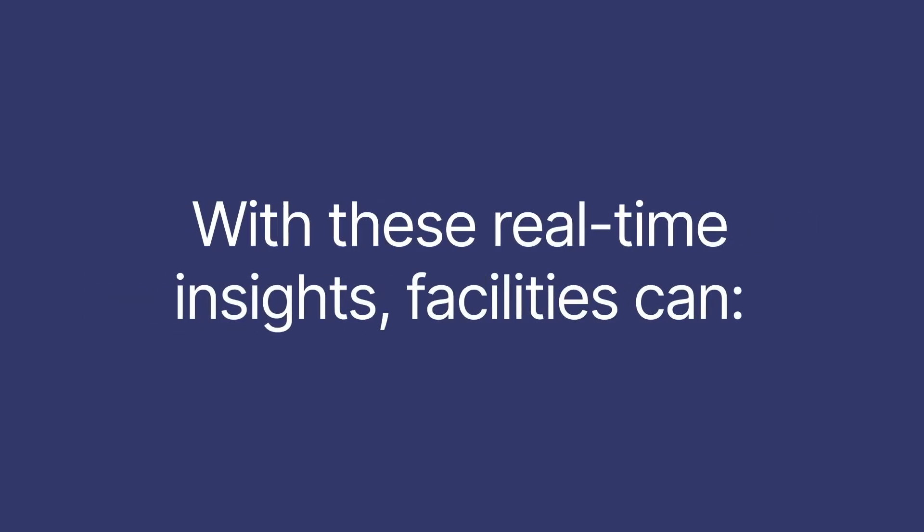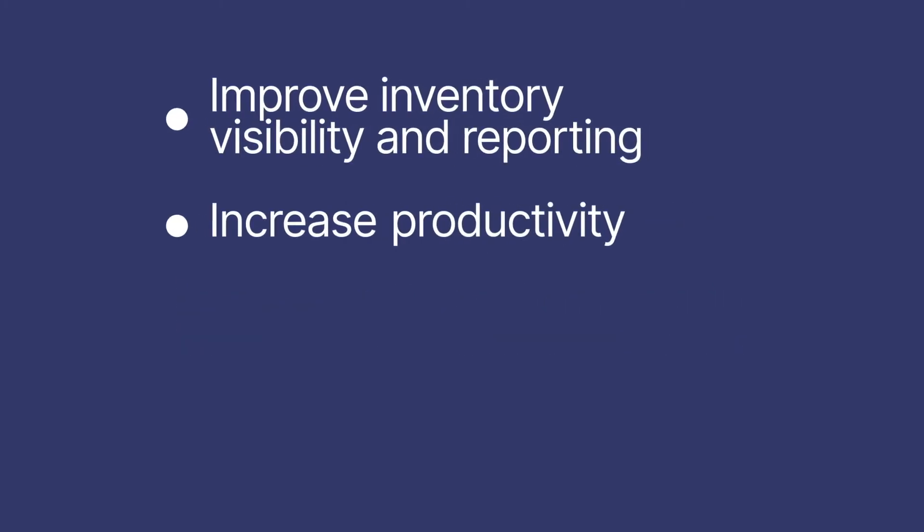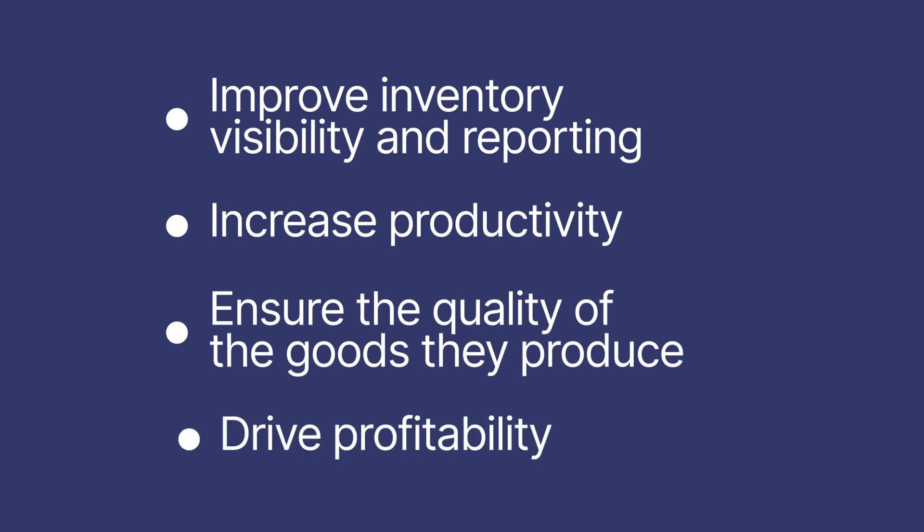With these real-time insights, facilities can improve inventory visibility and reporting, increase productivity, ensure the quality of the goods they produce and drive profitability.